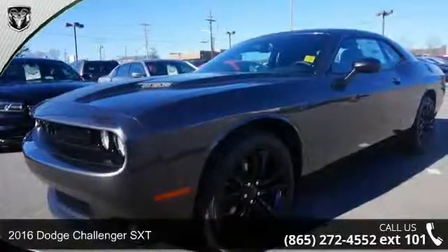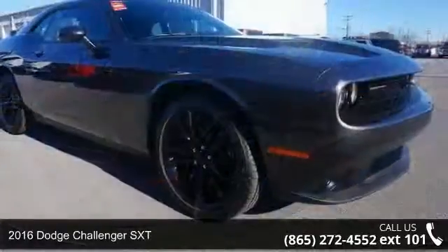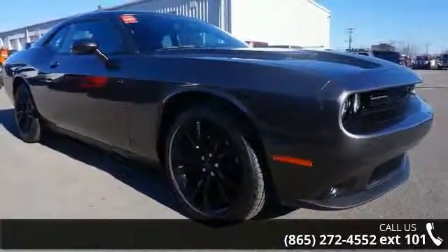Check out this 2016 Dodge Challenger SXT. This may be the set of wheels you've been looking for. Enjoy these notable features.